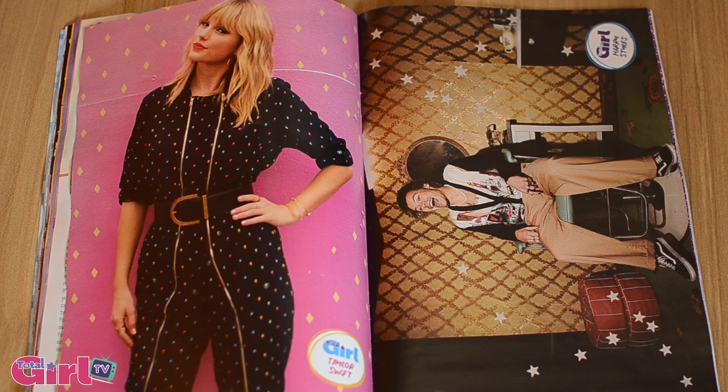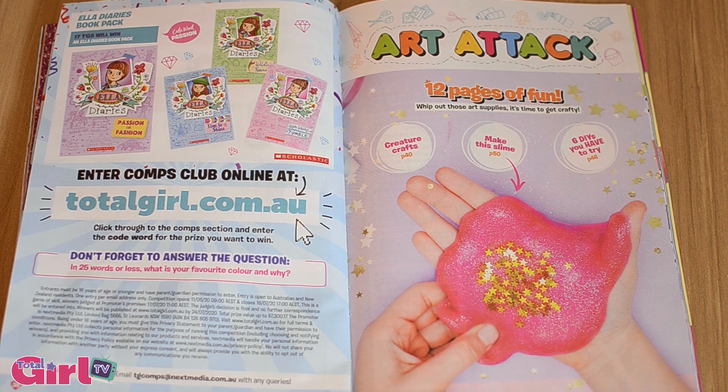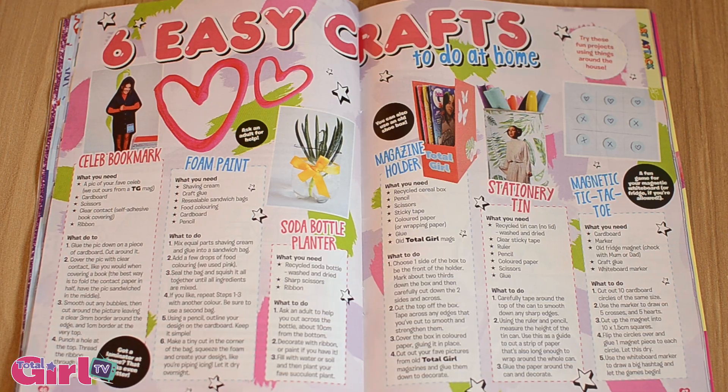Plus heaps of cool posters like Taylor, Harry, and Millie Bobby Brown. And we have a 12-page DIY special packed with fun crafts and heaps of cute and easy projects you can do at home.